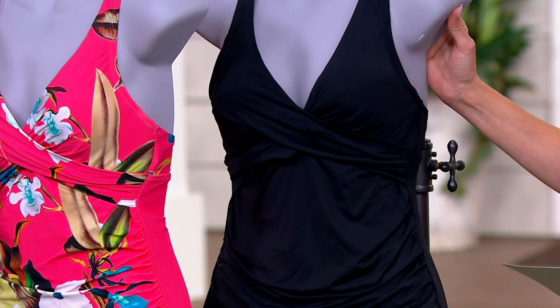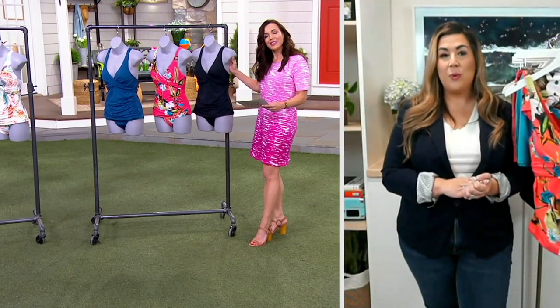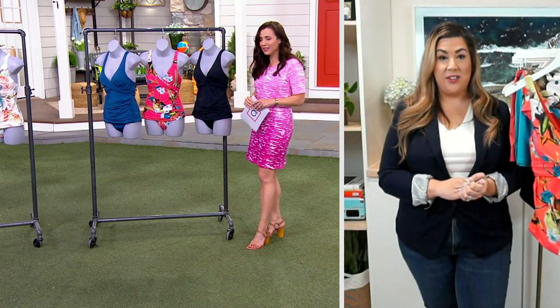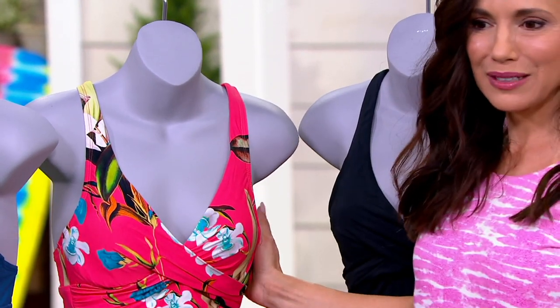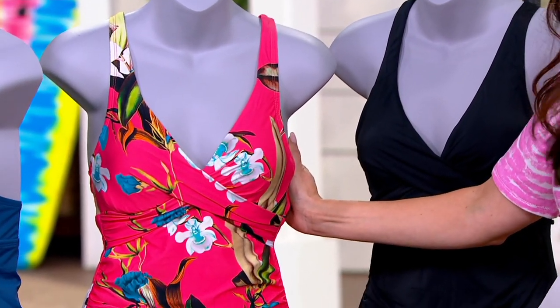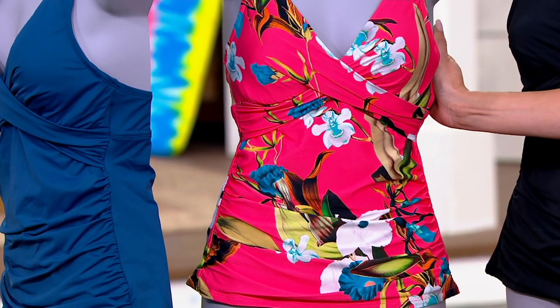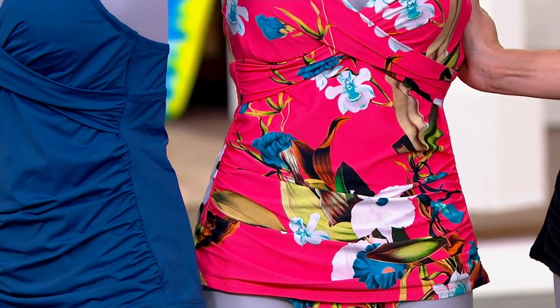They're all really great colors. A black tankini is something that's always in your drawer, but when you see that color of that Coral Botanical, it is unbelievable. It's vibrant, and it's happy. Swimwear should make you feel happy and good inside, comfortable and confident, and that's what this print does for you.